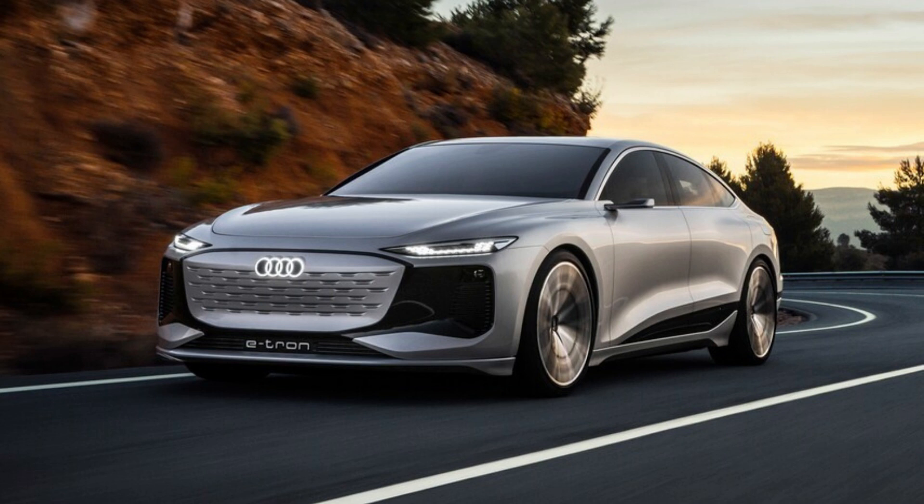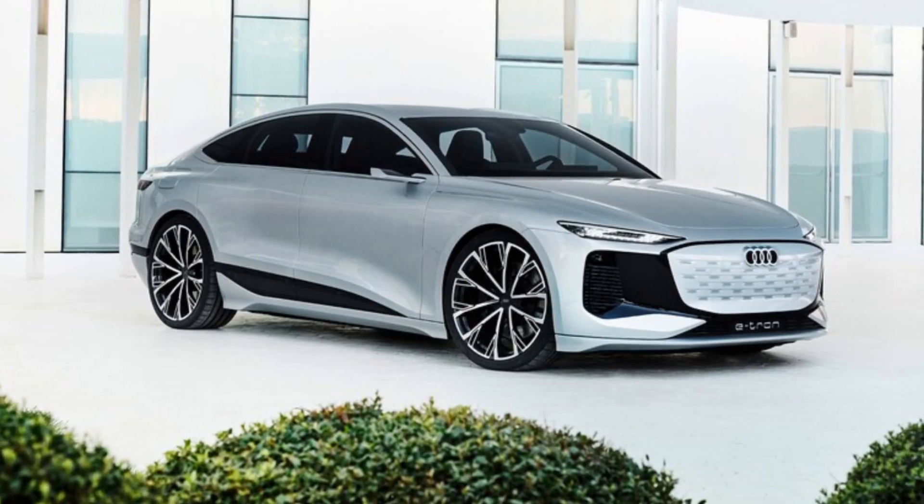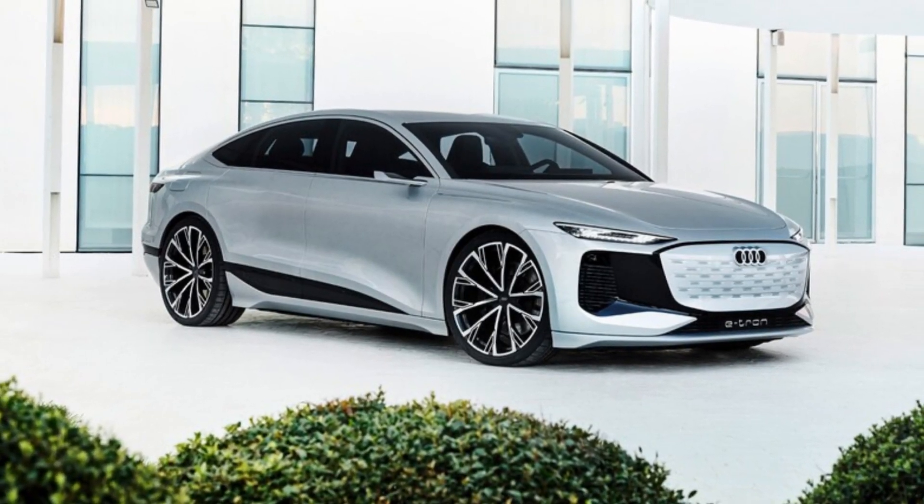The A6 e-tron also features headlights with customizable rows of LEDs that Audi says customers can configure to display a personal daytime running light signature, local regulations permitting, of course.